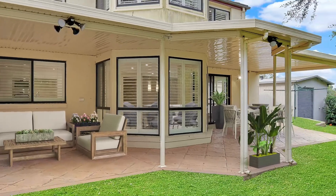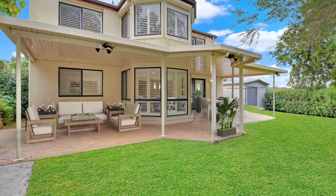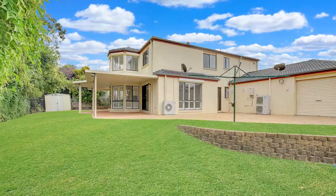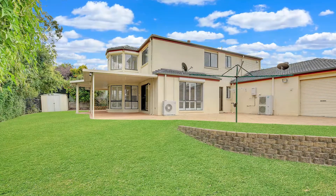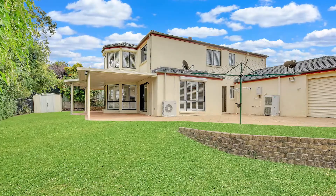Outside is a beautifully landscaped yard with a large undercover outdoor living area, perfect for entertaining. There is also an additional shed that is eight meters by 5.6 meters in size, perfect for storing those big boy toys.